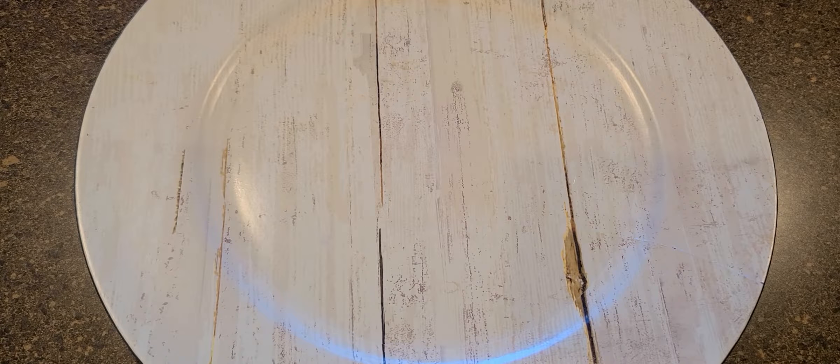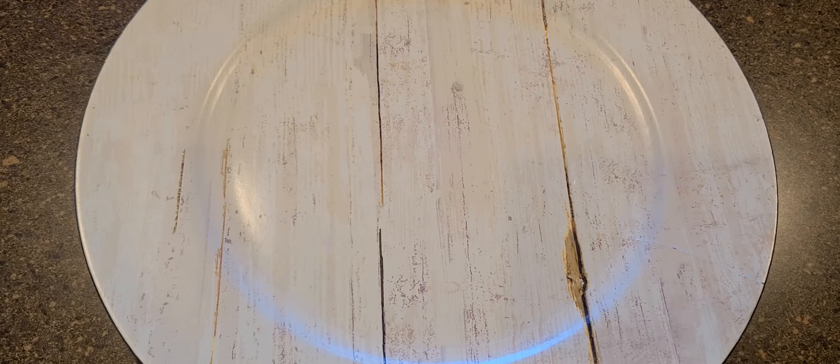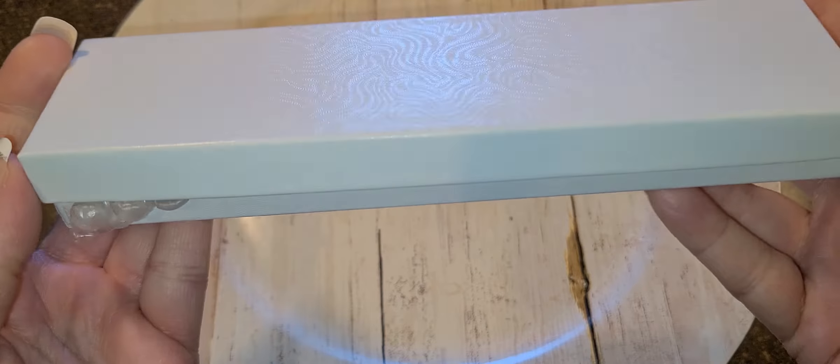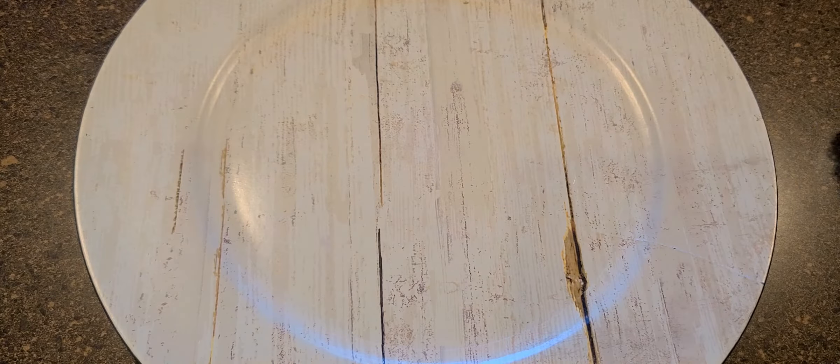Hi everyone, it's time for another jewelry haul. This one is sterling silver and turquoise. I paid $84 and with shipping, tax, and everything it came out to $98.38. When I got the bag it came in, it was a little 6x9 bag — and that was it. I'm like, this is what $98.38 will buy you — one little box.